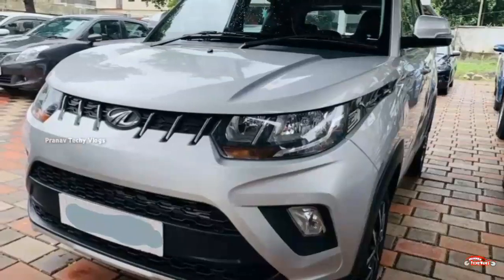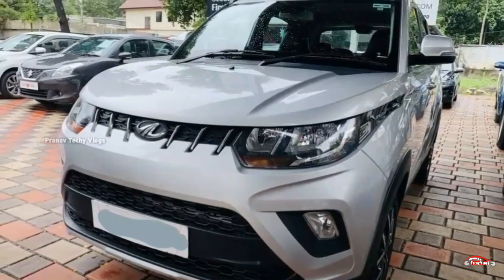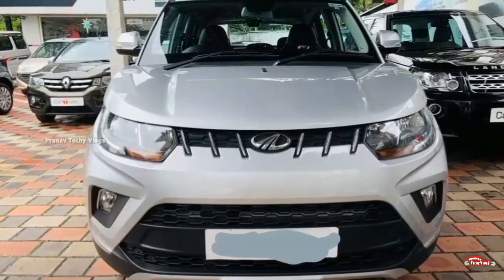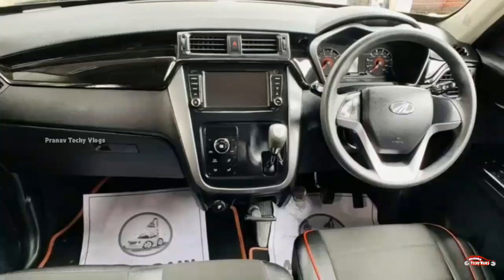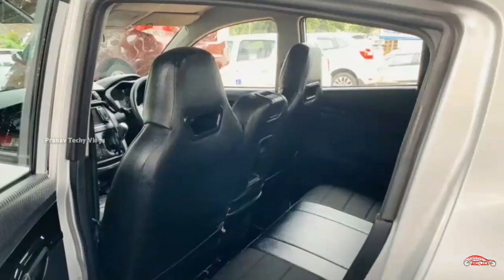The next listing is a 2018 registration petrol vehicle with single ownership. The K8R is a full option with manual transmission.